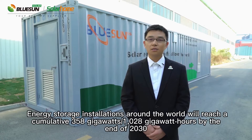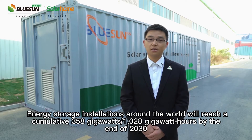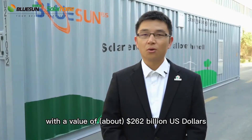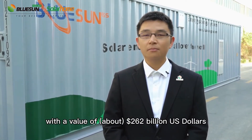According to the latest forecast from the research company Bloomberg NEF, energy storage installations around the world will reach a cumulative 358 GWh by the end of 2030, with a value of 262 billion US dollars.